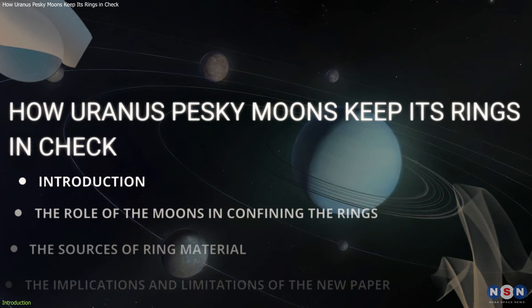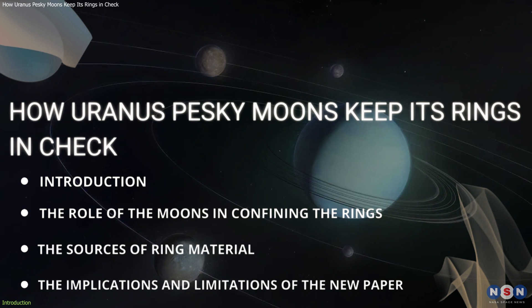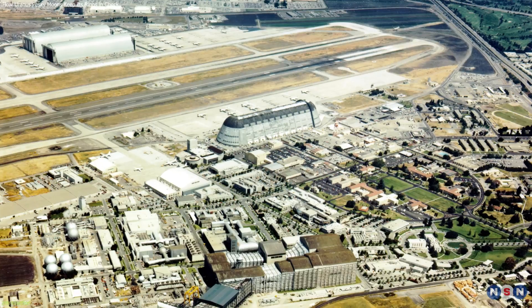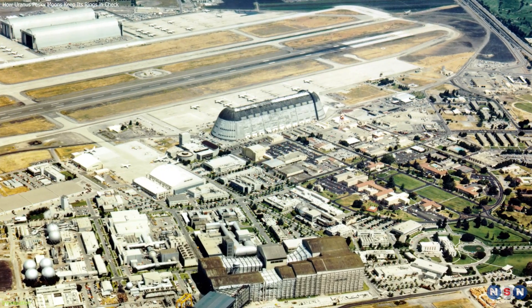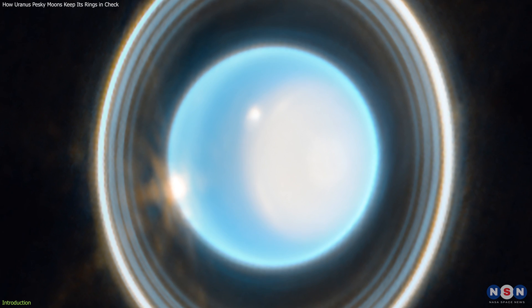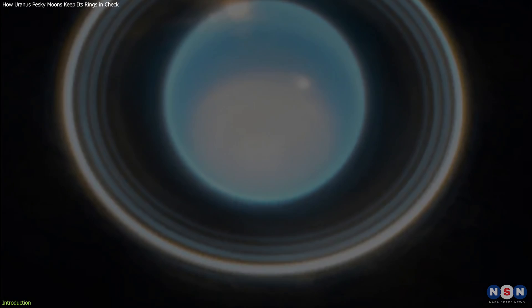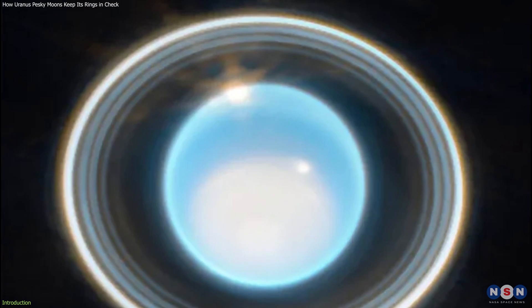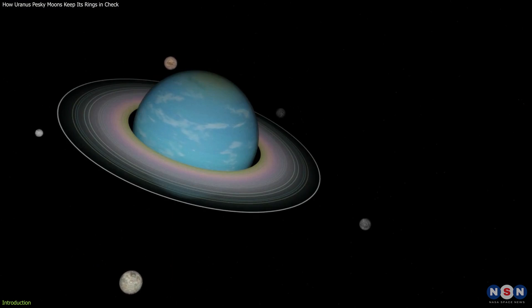In this video, we will explore the latest research on Uranus' rings and moons, based on a new paper by Mark Showalter and Jack Lissauer, who are planetary scientists at the SETI Institute and NASA Ames Research Center, respectively. We will learn how the largest of Uranus' moons are able to keep the planet's stunted rings in check by ejecting dust out of the system through gravitational resonances. We will also discover how the rings are being replenished by impacts and outgassing on the moons. So, let's get started.